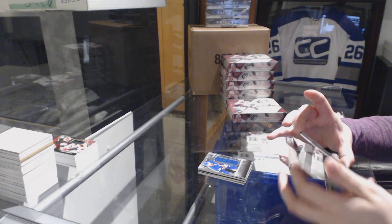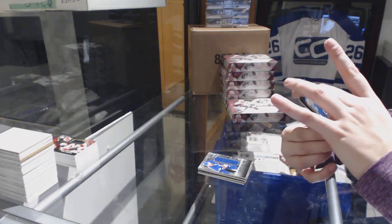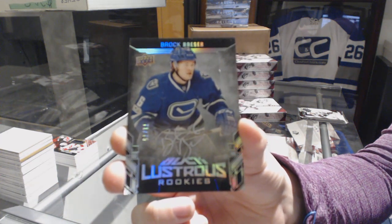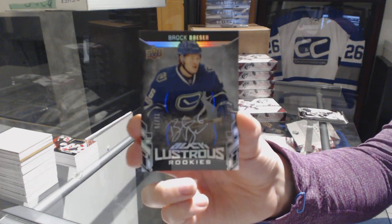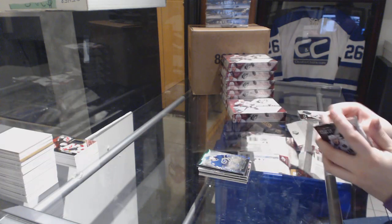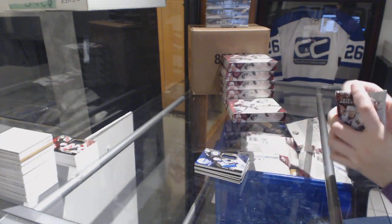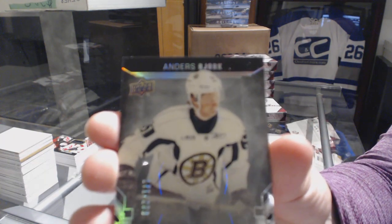We've got number 275, Lustrous Rookie Auto for the Vancouver Canucks, Brock Boeser. Congrats to whoever has Vancouver, that is awesome. We've got a jersey for the Winnipeg Jets of Patrick Laine. And a Lustrous Rookie, number 299 for the Bruins, Anders Bjork.